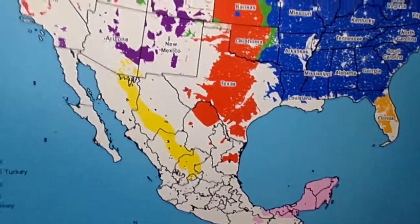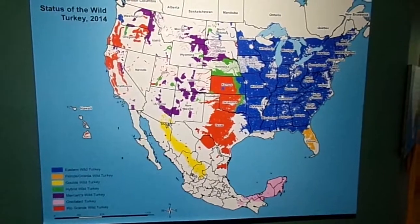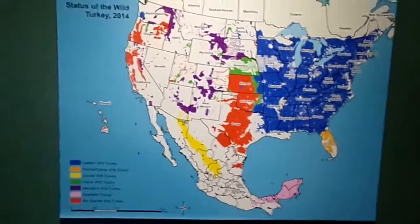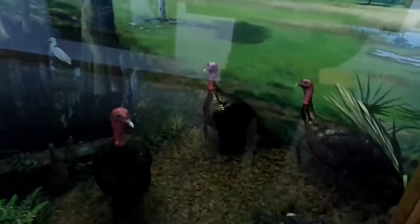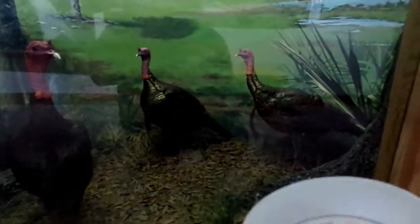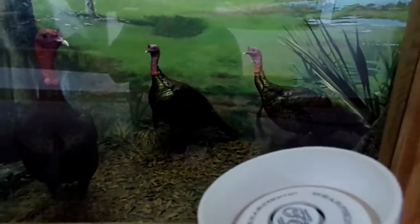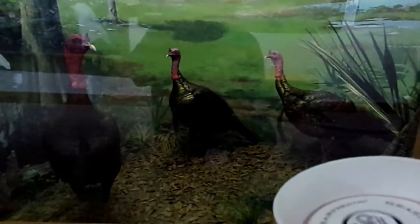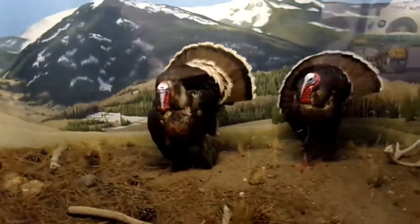So those are the statuses of the wild turkeys as of 2014. Here are the Florida wild turkey, or the Osceola. And this here is Merriam's wild turkey.